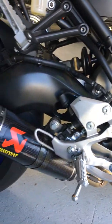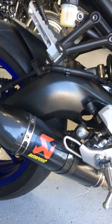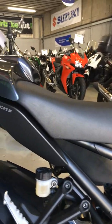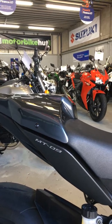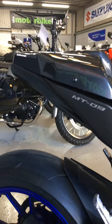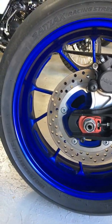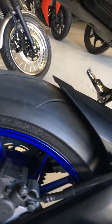Coming over to the Akrapovic exhaust, which gives it that absolutely great sound. For this bike, we've got both a solo seat, which is fitted at the moment, but we've also got the original seat which carries a pillion as well, so you can quite easily swap them over at any time. Back wheel — again, you can see loads of tread, virtually brand new tyres.